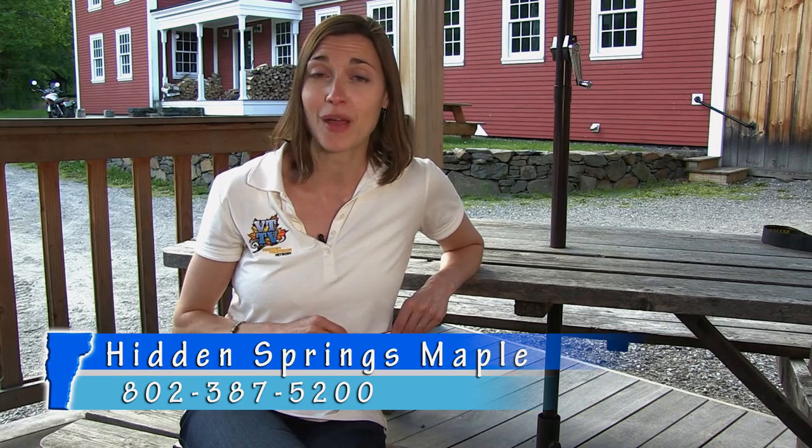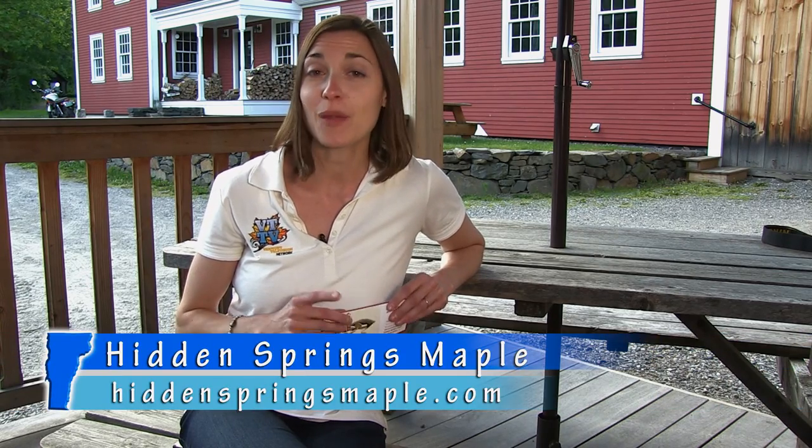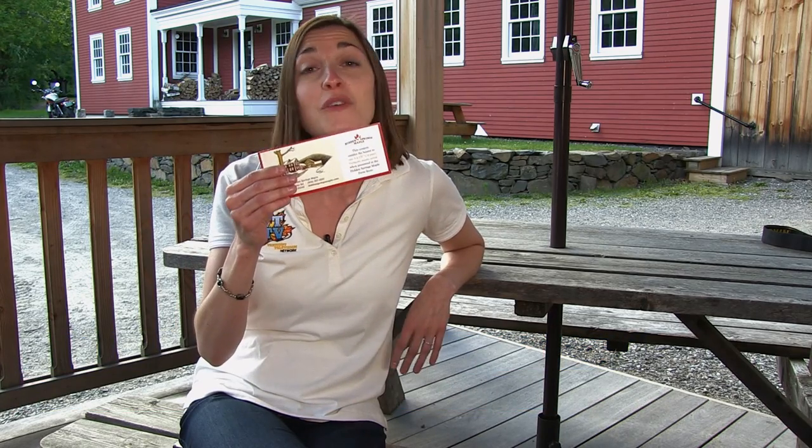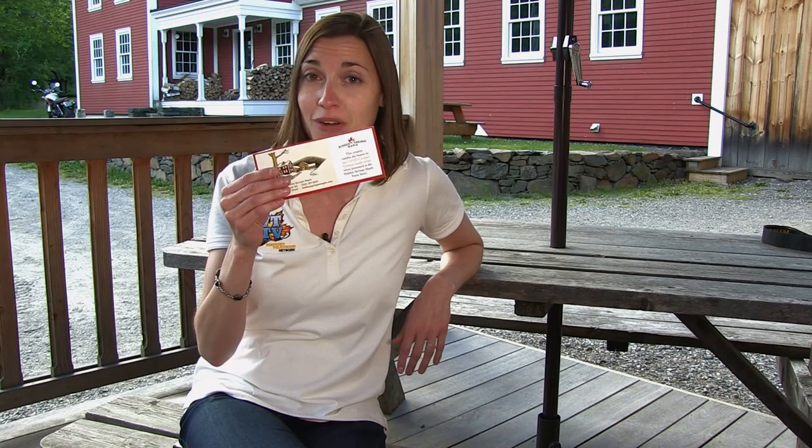So the next time you're in the Putney area, be sure to visit Hidden Springs Maple. They've got such a great visitor center and storefront. You can pop in for an ice cream, and on Fridays they've got an awesome Mediterranean Lebanese food cart. You can also find their fine products on Amazon or at HiddenSpringsMaple.com. And when you do visit the store, be sure to tell them that VTTV sent you to get this coupon for a free quarter pint of Vermont maple syrup. There's still more to come on the Visitor's Guide to Southern Vermont, so stick with us.